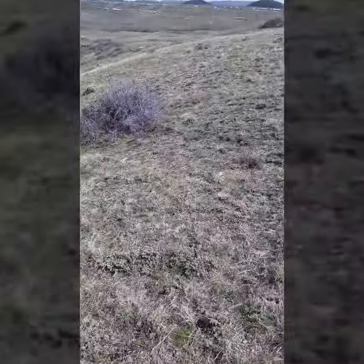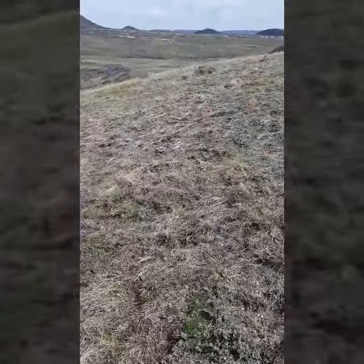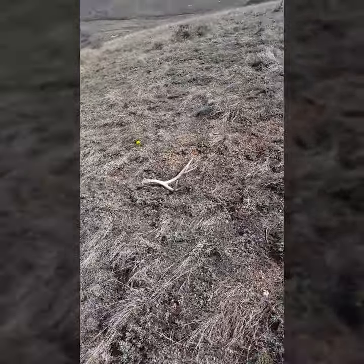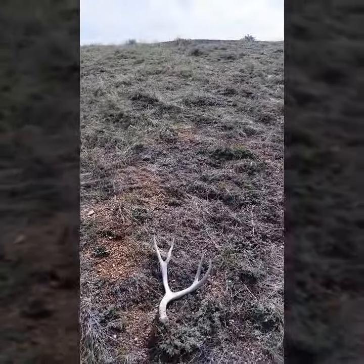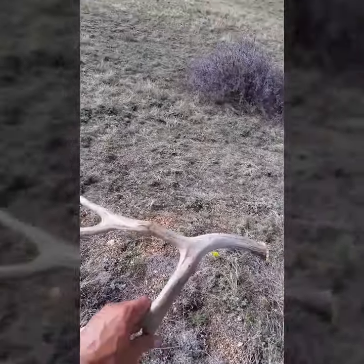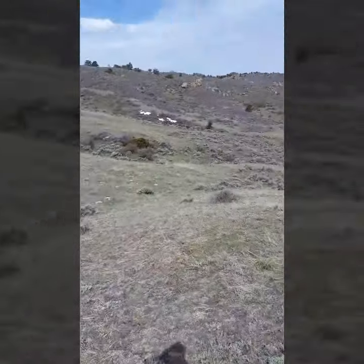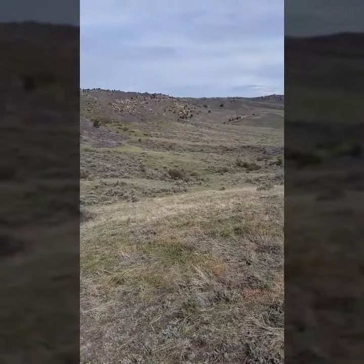I just found another one — let's see. It's a nice little four-pointer, I'll take it. Picked up this shed right there. And then I noticed something out of the corner of my eye.